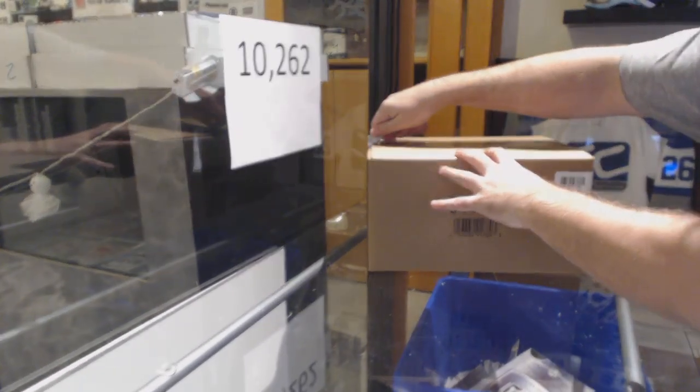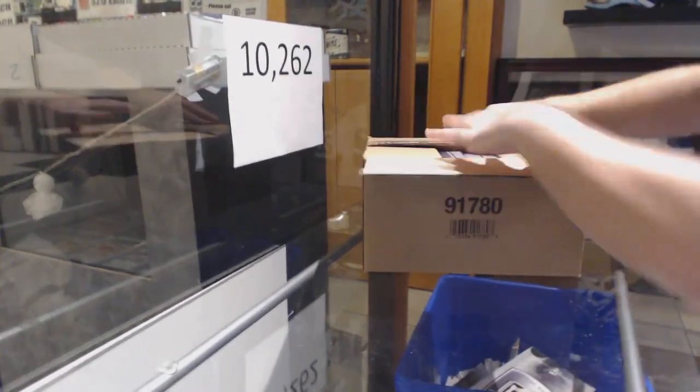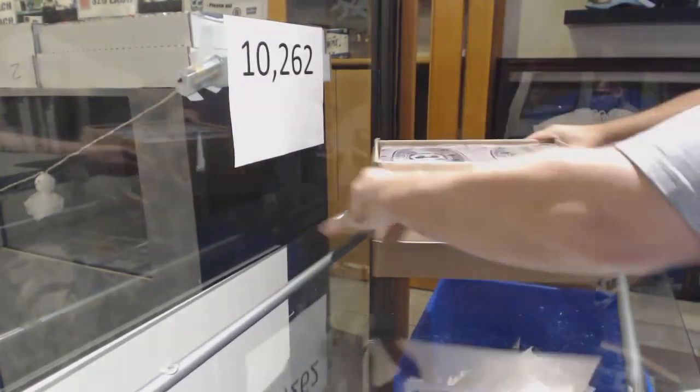Here we go, starting off C&C Break number 10,262. We have yet another six-tin case of the Cup.